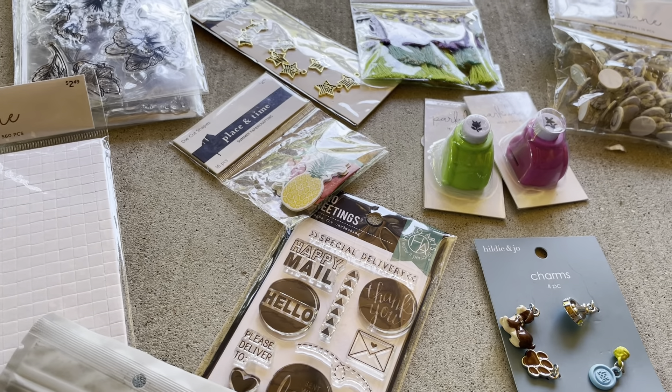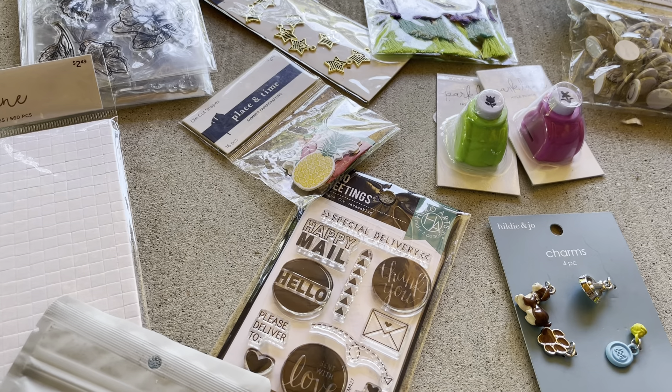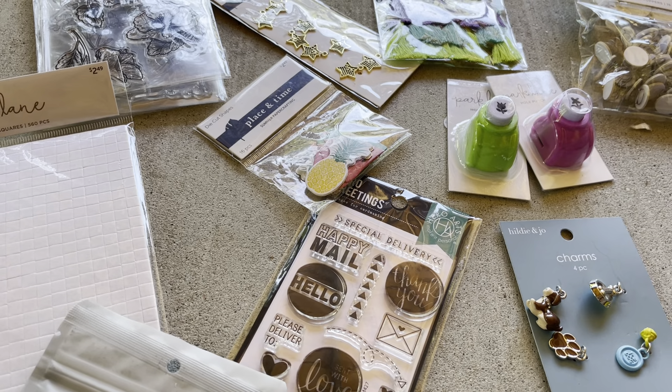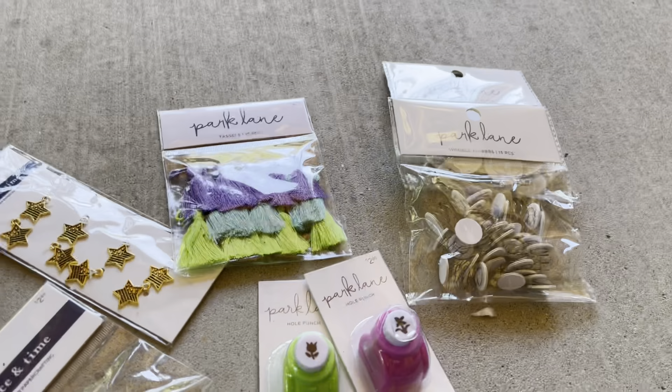Welcome back to my channel! Still at my mom's. We went to Joann's — I was looking for some particular fabric for my niece. They unfortunately didn't have anything she didn't already have, but they did have a nice clearance section, so I'll show you what I got.